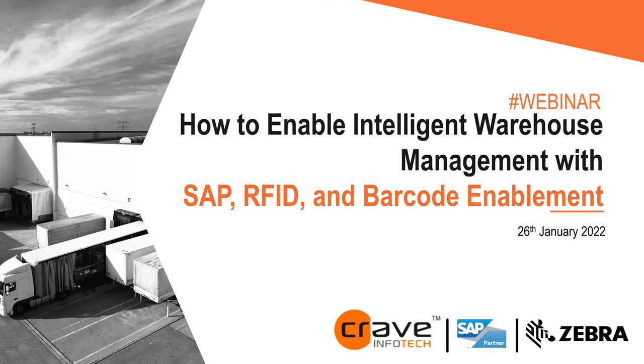Welcome, everyone. Thank you for joining us for today's webinar topic: how to enable intelligent warehouse management with SAP, RFID, and barcode enablement. My name is Pat Wouette. I'm with Crave InfoTech. I run sales for the U.S., based out of the frozen tundra, commonly called Minneapolis, Minnesota. I've spent the last 20 years in the SAP space working for both SAP and as part of the partner ecosystem.